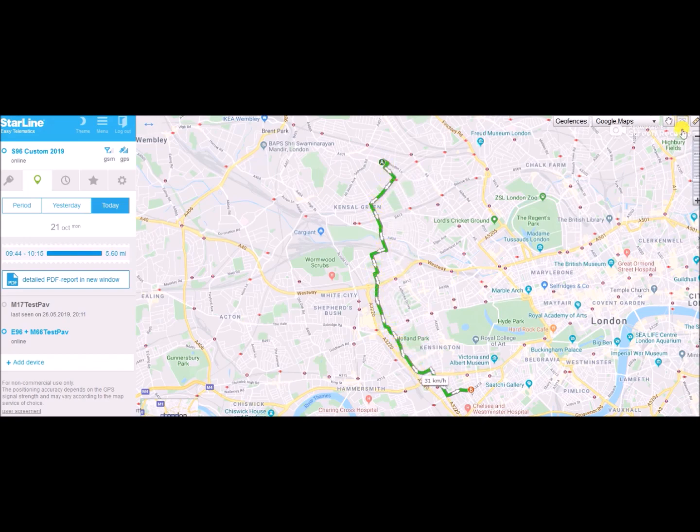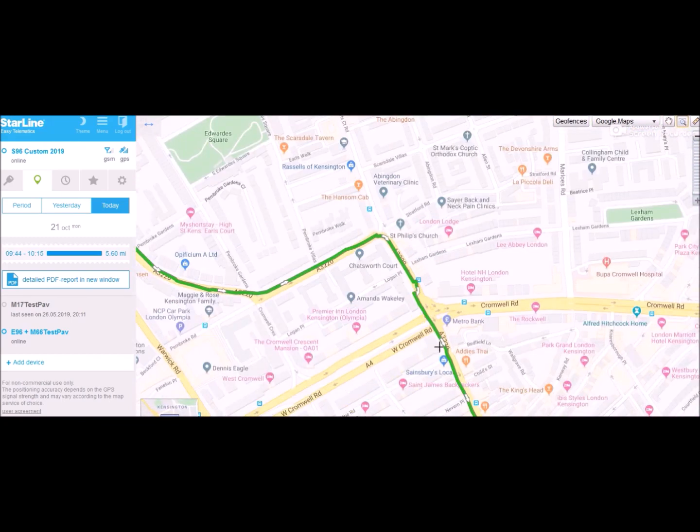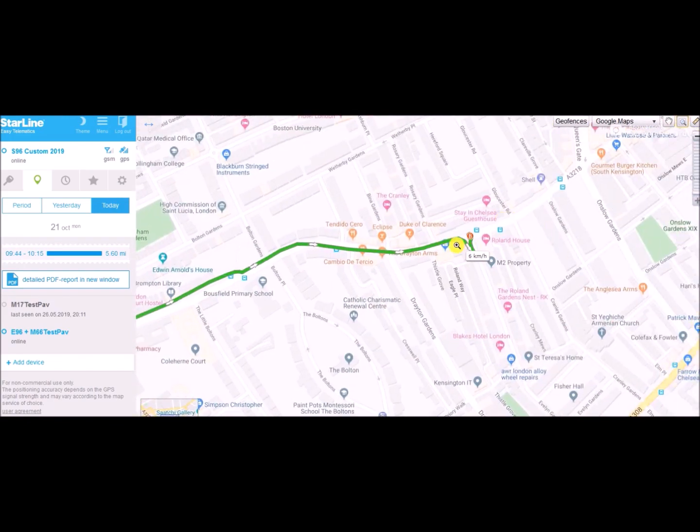Well, now the car has reached its destination, and so far today this is the only trip we've made so there isn't much to see yet. So what we're going to do now is skip ahead again to the end of the day and see what the map looks like once we've driven around some more.